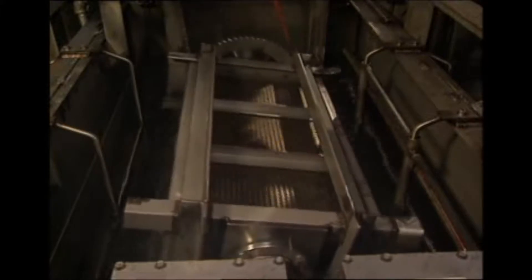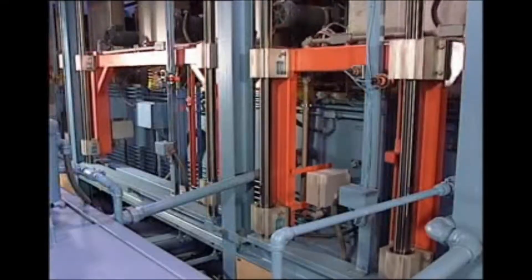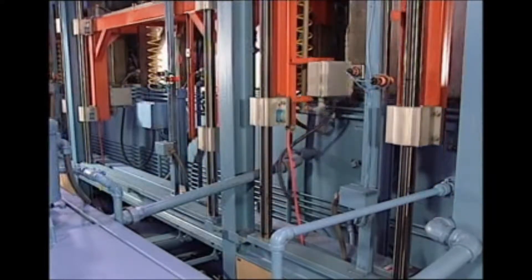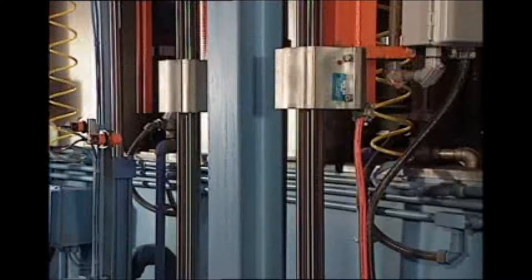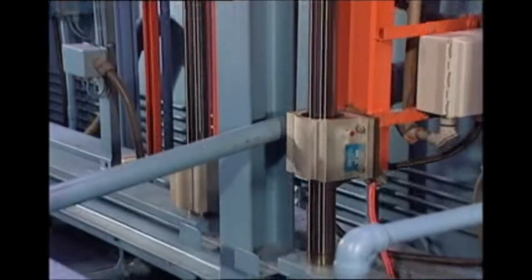Slow rotation is used to eliminate any potential for part damage, for phosphating, or when a tank is equipped with ultrasonics. Higher speeds may be used when the mass requires more aggressive cleaning action. The agitation drive uses parallel Thompson linear bearings and hardened shafts for maintenance-free operation. This unique GenFab design has been proven for over 30 years.